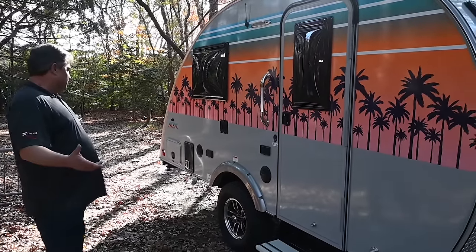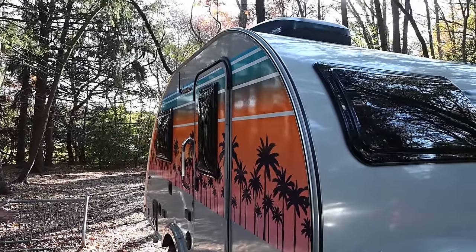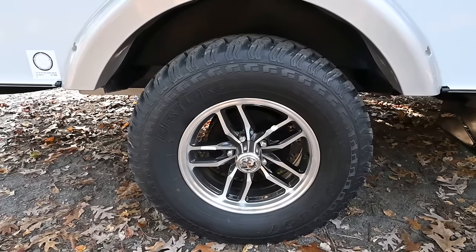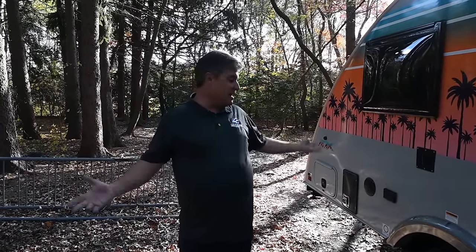First of all, we're looking at a 17-foot trailer, about 2,300 pounds, six feet wide. This does have the off-road package, so it does sit up a little bit. For those out there with a Jeep Wrangler or a Subaru, being 2,300 pounds it works, and there's a whole lot to talk about here.